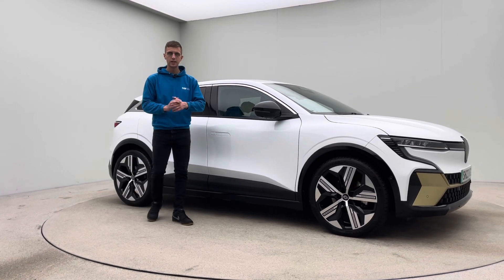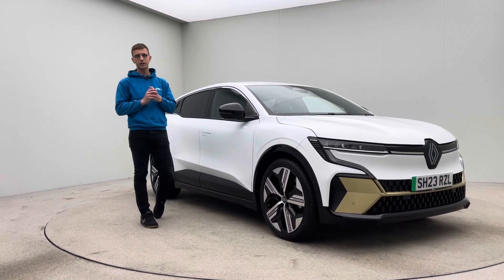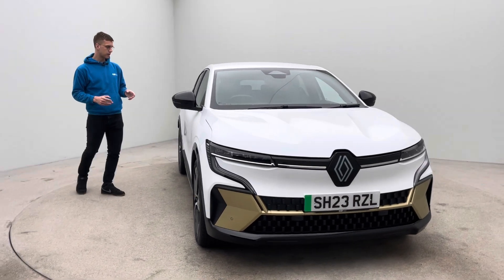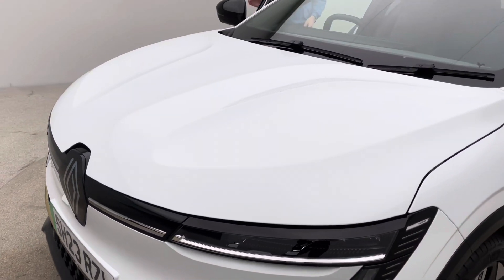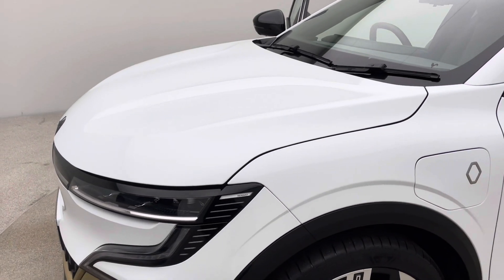A seven day money back guarantee, the option of click and collect from our collection centre here in Canik, or home delivery to your house. We really do pride ourselves on the fact that because we only get one chance to get these cars right — the first time you'll see it is at point of handover — we pride ourselves on customer service and prep level and standards.